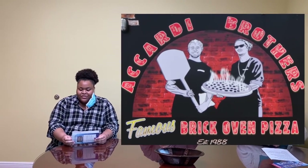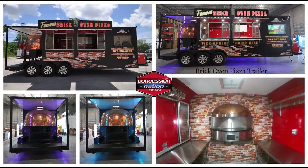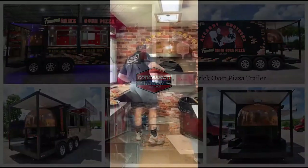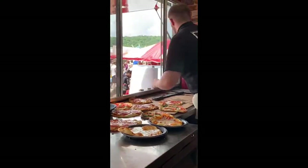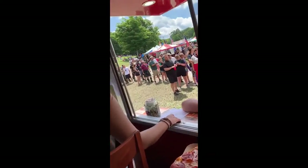The Icardi brothers come from a hard-working family that have an established and successful pizzeria in North Carolina since 1988. Working in their family business motivated the young Icardi brothers to become entrepreneurs themselves. So in 2018 they had Concession Nation build a jaw-dropping brick oven pizza trailer that had tremendous success. In the first three months they sold over 10,000 pies, which paid for their investment and started generating lots of revenue.